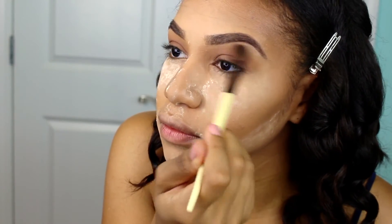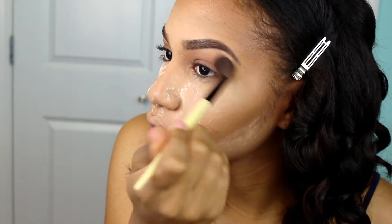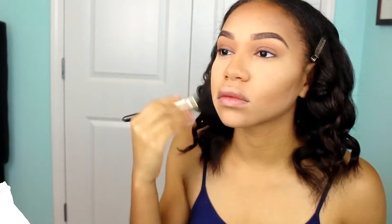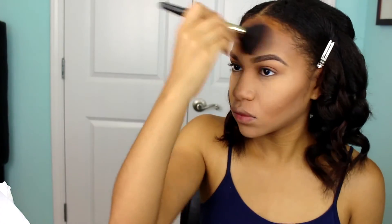This brush is literally amazing — it's my first time using it and I love it. Now it's time to take the setting powder off — the cake is coming out the oven! I'm blending all this out and then I'm going to apply some bronzer to my cheeks and my forehead.